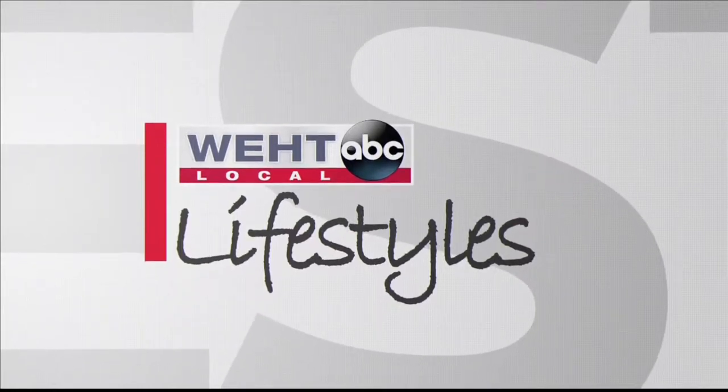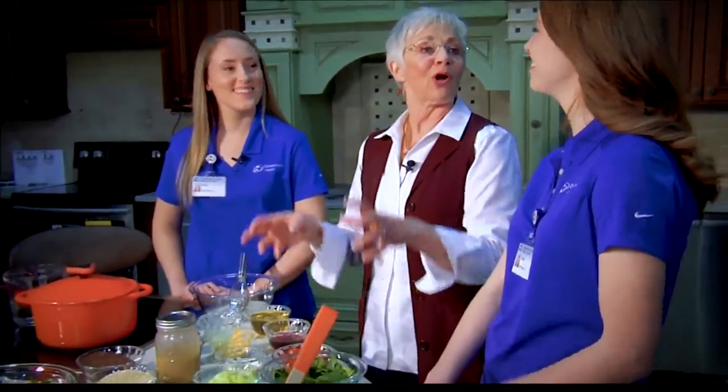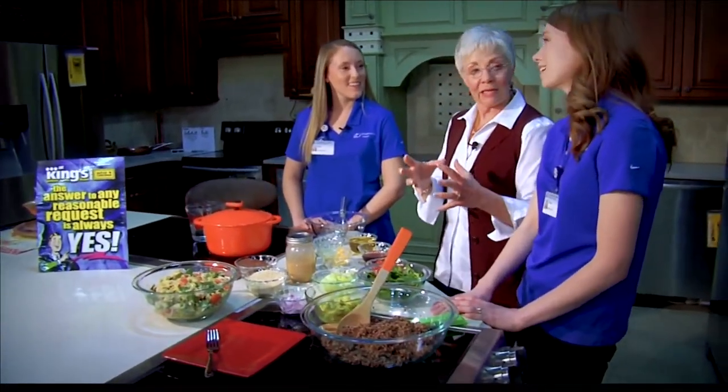Local Lifestyles continues. Do you feel healthier already? I do. Because I'm here with Shelby and Kelsey from Owensboro Health, and they're going to get our health on today with a power salad. It's good to see you girls. Thank you. So this has a lot of ingredients, so do you want to go first and start the base here?